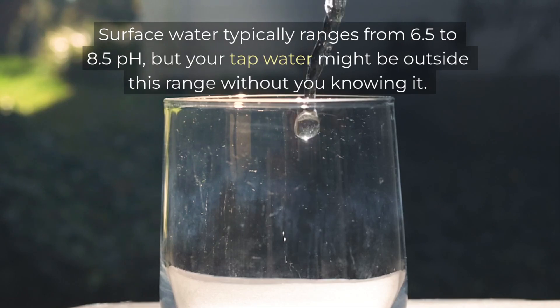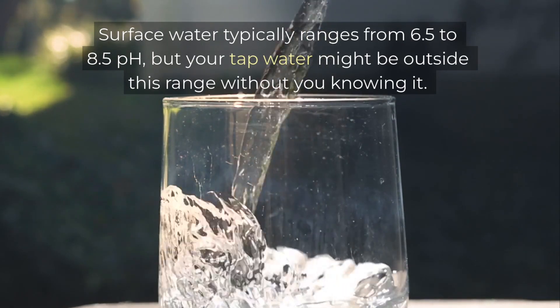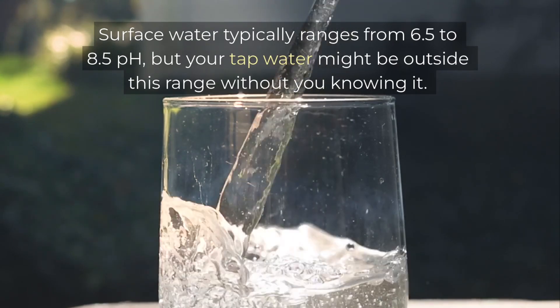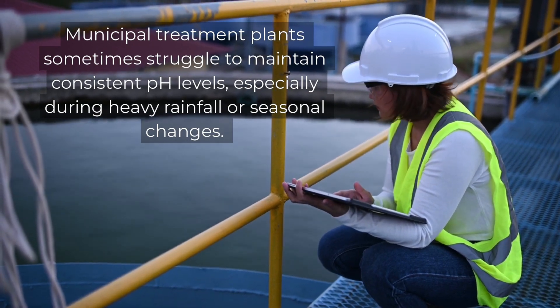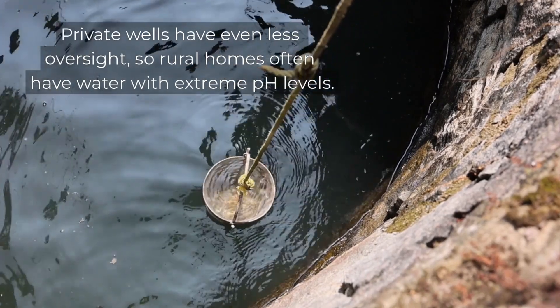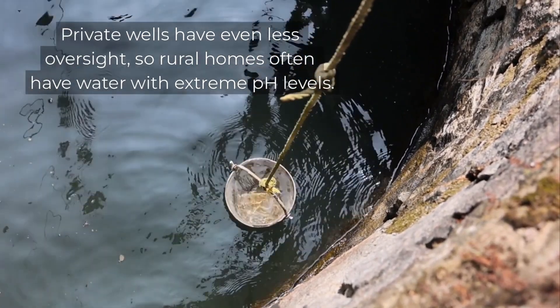Surface water typically ranges from 6.5 to 8.5 pH, but your tap water might be outside this range without you knowing it. Municipal treatment plants sometimes struggle to maintain consistent pH levels, especially during heavy rainfall or seasonal changes. Private wells have even less oversight, so rural homes often have water with extreme pH levels.